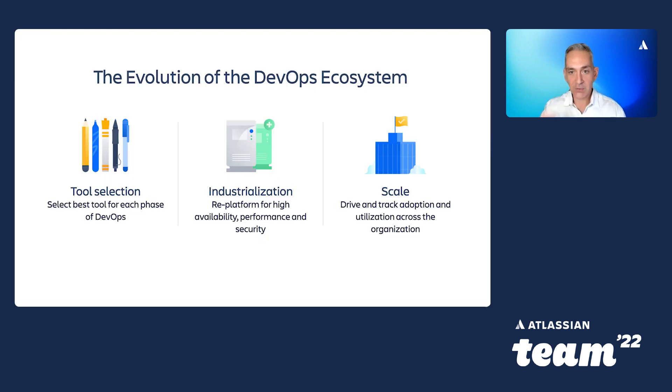Initially, the DevOps tools used for development were managed by the individual teams that used them as a side gig to their main role, which was to ship awesome software. As you'd expect, there was a proliferation of tools which weren't scalable for use across the organization. The tool chain was highly fragmented and had inconsistent use across the organization — a scenario that many large enterprises have found themselves in.